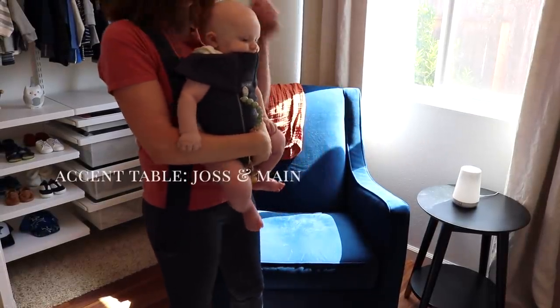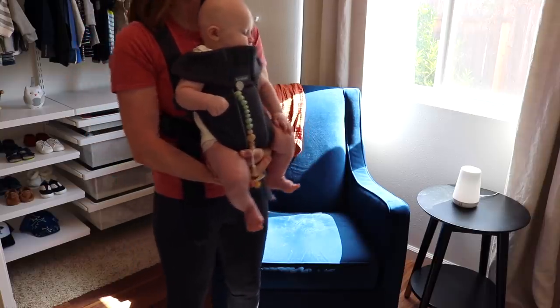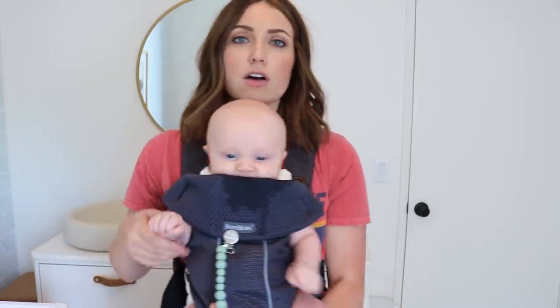This little side table is also from Joss and Maine. I just wanted something little to put his sound machine on, and if I'm nursing him and have water or my phone, I can set that down right there. It was pretty inexpensive and I like it because the bottom has these little gold feet. The style matches the crib and the dresser — kind of like the mid-century modern look. When I'm picking out furniture for our house in general, I always try to look for things that can grow with the kids, can grow with the girls, and also be rotated from room to room. I try to stick with the same type of style throughout our whole house so things can work together.